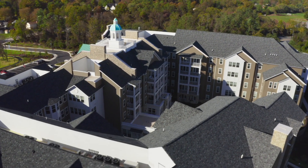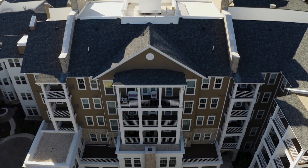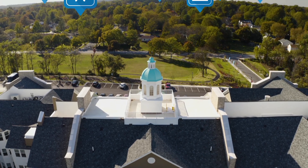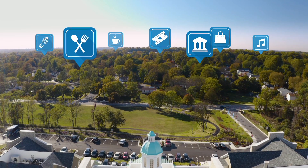Brightview Columbia is nestled in the Hickory Ridge neighborhood, right next to historic Athol Manor. The community is less than 30 miles from DC, and it's just a short ride from a wonderful mix of restaurants, entertainment, shopping, and other services.